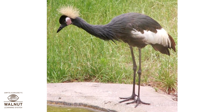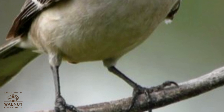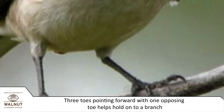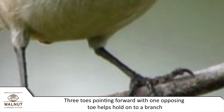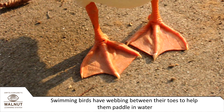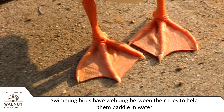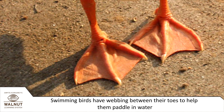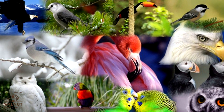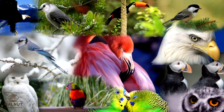Some birds use their feet for sitting on branches and walking or hopping. Three toes pointing forward with one opposing toe helps them hold on to the branch. Swimming birds such as ducks and geese have webbing between their toes to help them paddle in water. In this way, we know where a bird lives and what it eats by looking at their beaks and feet.